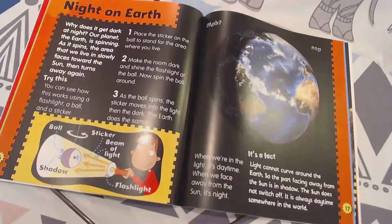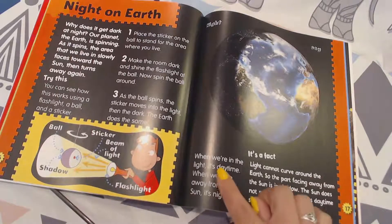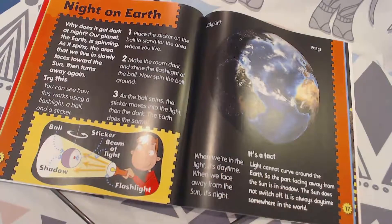Step three: as the ball spins, the sticker moves into the light, then the dark. The Earth does the same thing — when we're in the light, it's daytime, and when we face away from the sun, it's night.